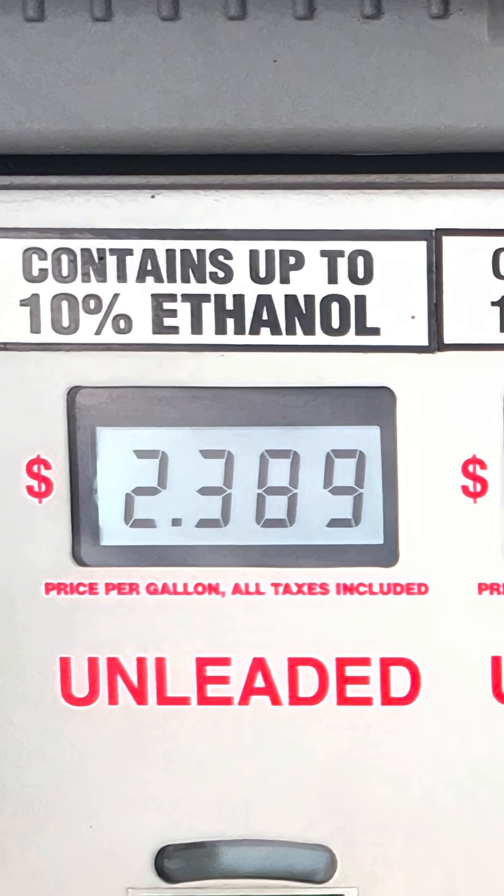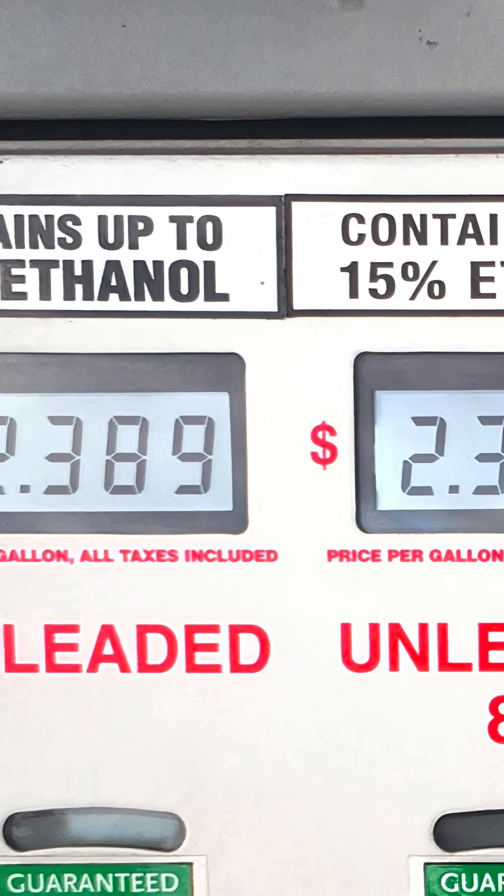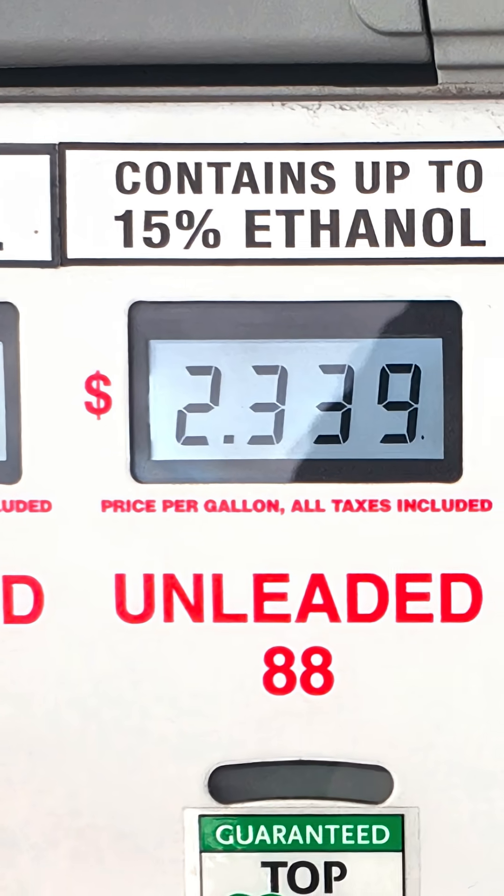Since regular gas contains up to 10% ethanol, and in some cases up to 15% ethanol, this data applies to everyone, especially if your engine has a carburetor.